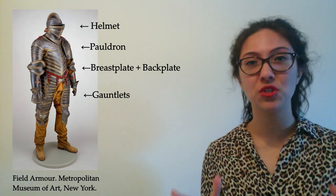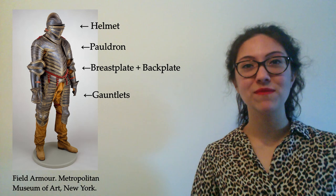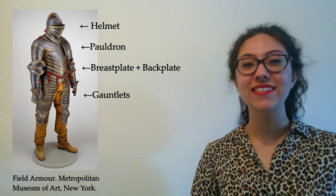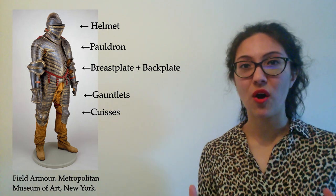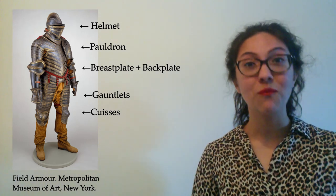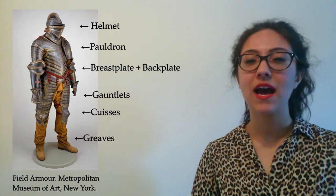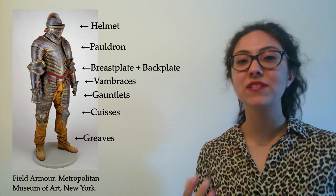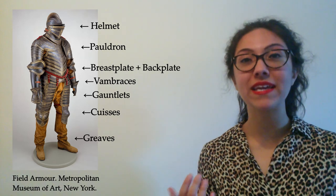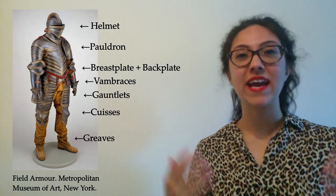The gauntlets couldn't be too stiff or immovable, because fighters needed to be flexible enough to handle a sword. On the thighs, the armour has something called cuisses, and very often a soldier would also have something to protect his lower legs — these were called greaves. The fighter would also wear a pair of vambraces to protect the arms. All these different parts come together to protect a different part of the body and create an entire suit.